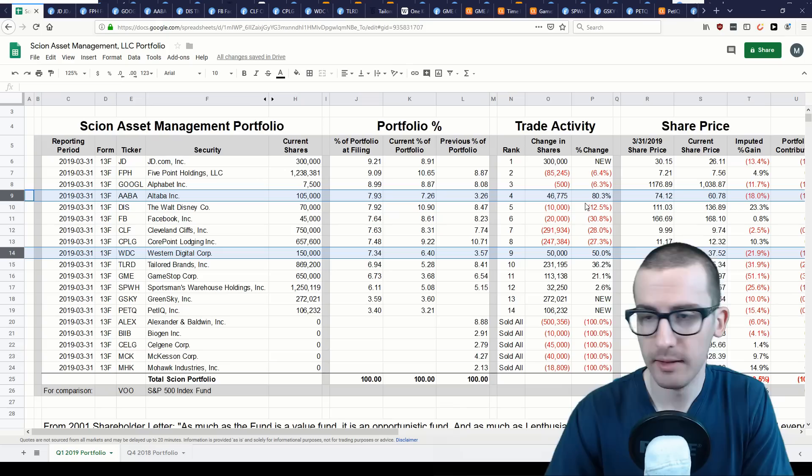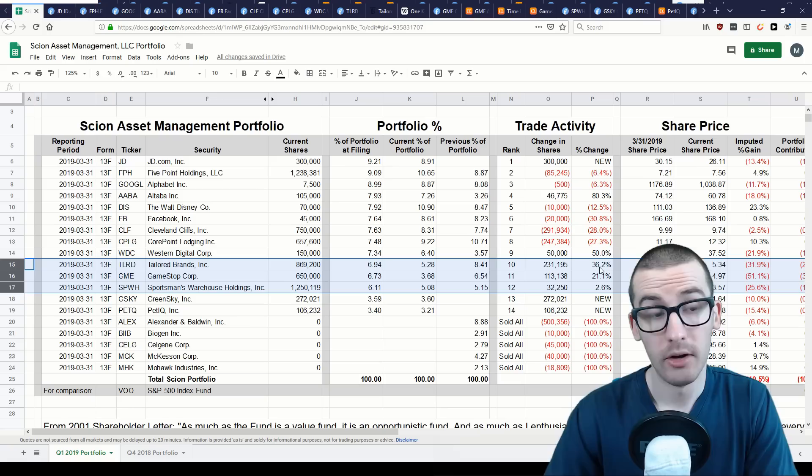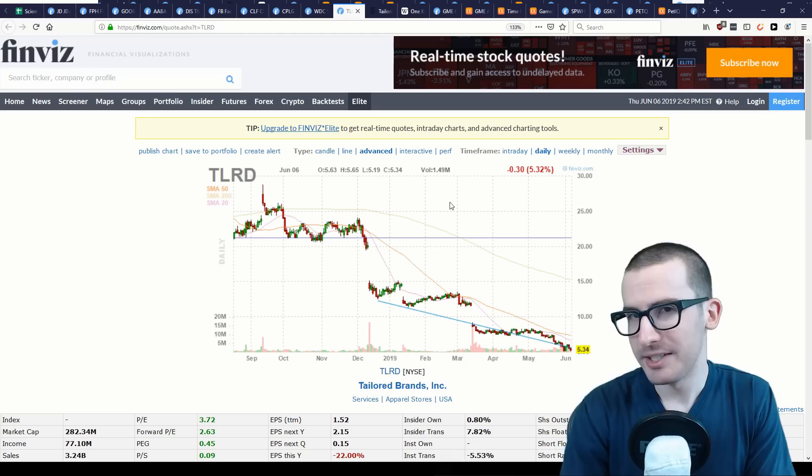Some notable changes include Western Digital and Altaba, where portfolio allocations have roughly doubled — partly from price increases during Q1 and significant additions to share counts. There was also a reduction of portfolio weight to CorePoint Lodging, driven by Burry selling off a portion of shares, and a reduction to Tailored Brands. However, that reduction wasn't due to selling — Burry actually increased Tailored Brands shares by over 36%, but the stock has seen a very significant price decline.